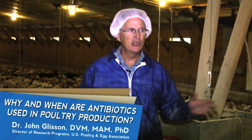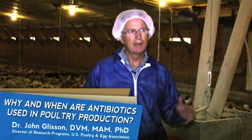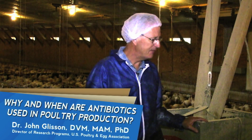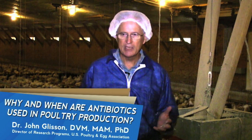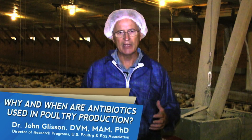In modern poultry production you can see in this house, it's a very sophisticated building, with controlled ventilation, controlled lighting, really advanced feeding systems and drinking systems, and the management is highly advanced. The husbandry is highly advanced, and the vaccination programs to prevent diseases are highly advanced.